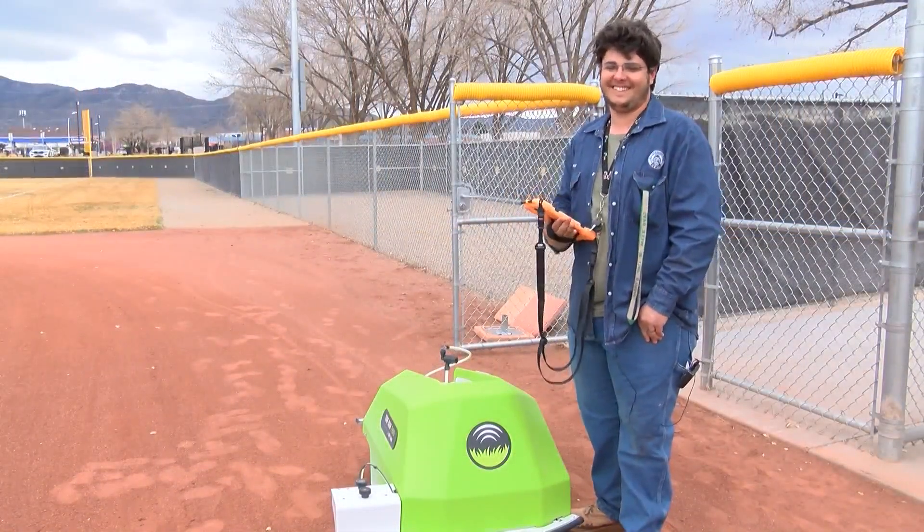Jessica Salinas, KRQE News 13. Stay tuned, because City Parks says it is considering naming the robots, possibly through an online contest, but they haven't finalized a plan yet.